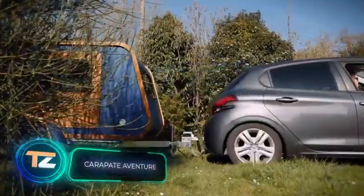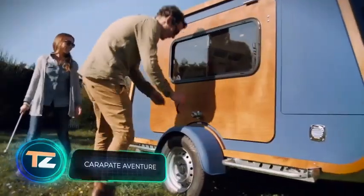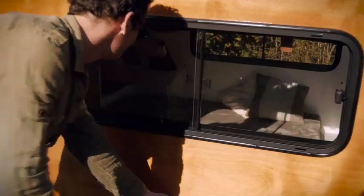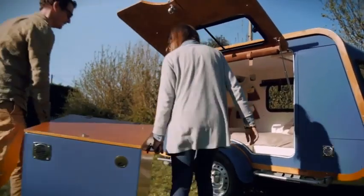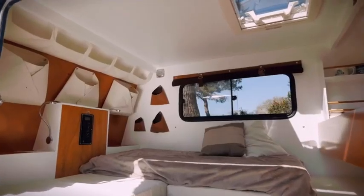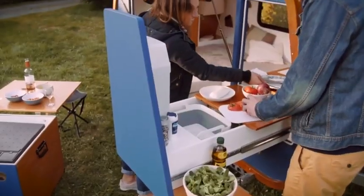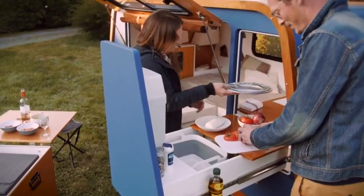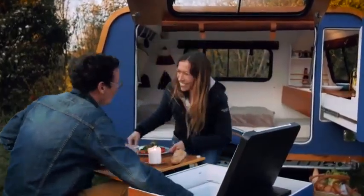We start our journey in France where a local company builds camping trailers for those who thirst for travel and horizons. At $18,000 it isn't cheap, designed for a maximum of three people — two adults and a child under five. The model measures 12.8 by 6.2 feet and its weight starts at 1,235 pounds.